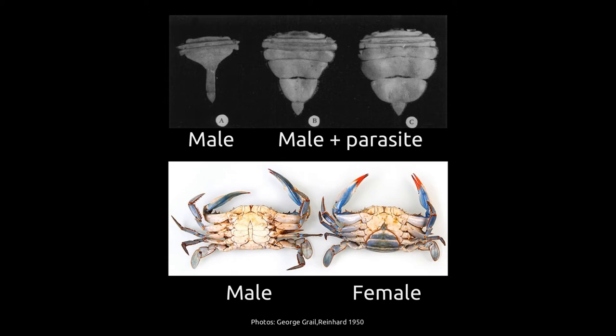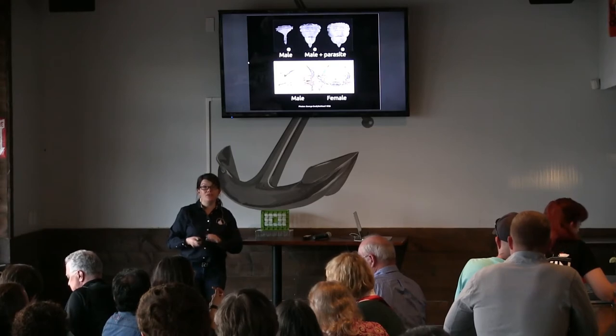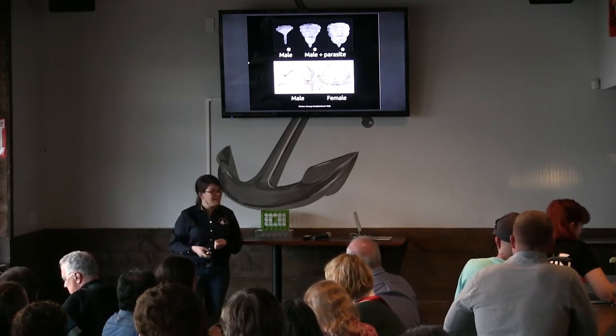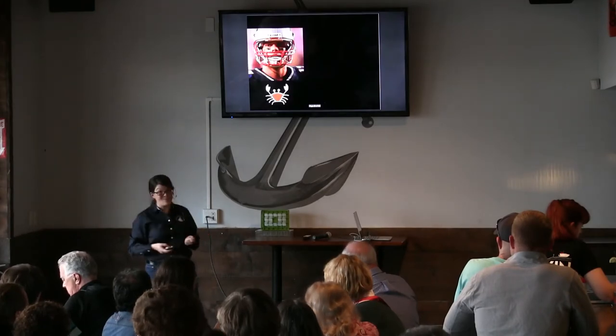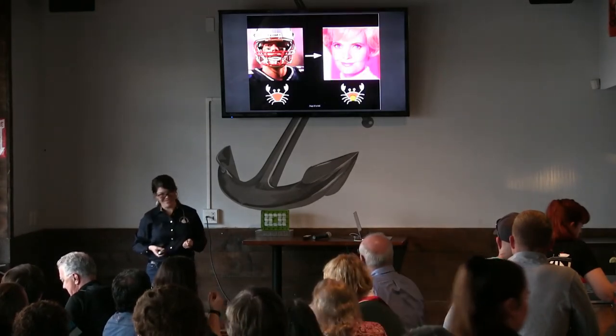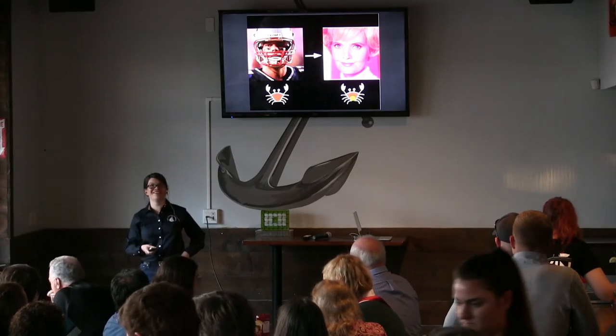In addition to changing how they look, the parasite also changes how they act. Female crabs hold their eggs under their abdomen and will make sure they're clean, aerated, and have what they need to develop — even if you pick up a brooding crab, she'll often put her legs in front of her eggs to protect them. Parasitized crabs will do the same thing for their parasites. That maternal behavior is turned on even in male crabs that are normally totally uninvolved in reproduction. I kind of like to say it's like you're taking the Tom Brady of crabs and turning him into Carol Brady when you're parasitizing them.